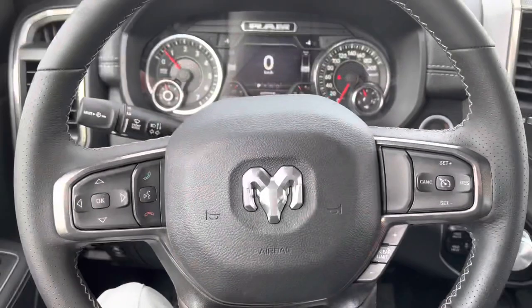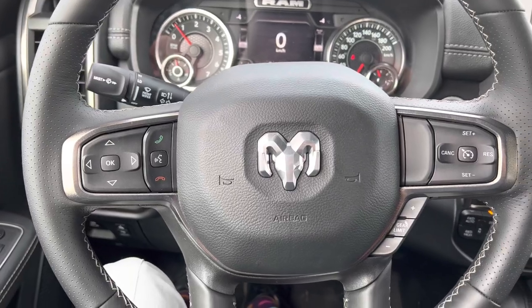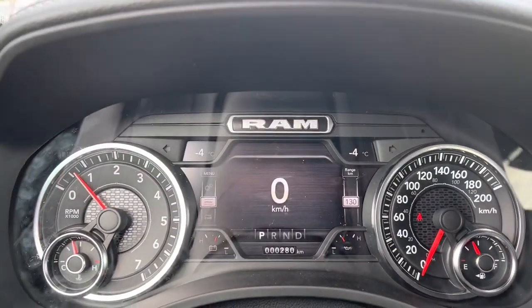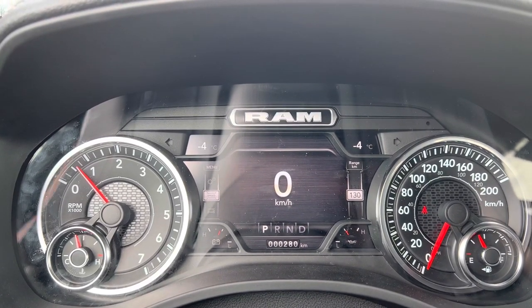Let's take you inside the front. In the front seat of this beast, you get the Ram steering wheel with your Bluetooth settings on the left, your cruise control settings on the right. And in front of the steering wheel, you get your in-cluster display, which tells you everything you need to know while driving.